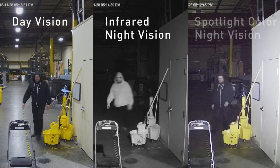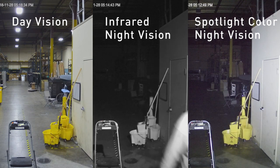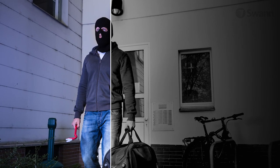The cameras also turn on the lights when heat is detected, and the lights are bright enough to provide color video, even at night, allowing you to see the color of clothes, cars, and more for enhanced visual evidence.